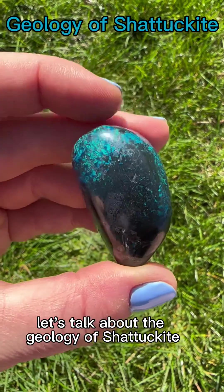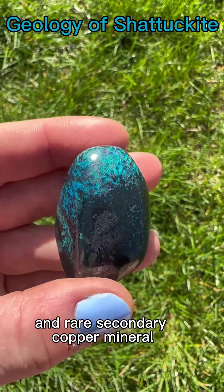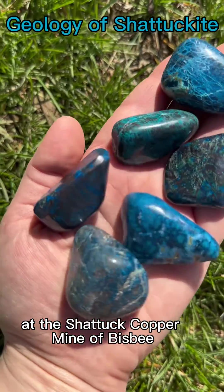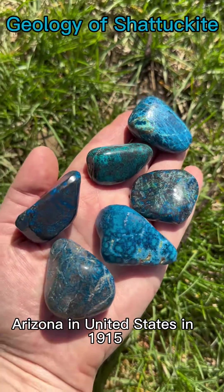Let's talk about the geology of Shattuckite. Shattuckite is a highly sought after and rare secondary copper mineral, and is named after the mine where it was first discovered at the Shattuck Copper Mine of Bisbee, Arizona, in the United States, in 1915.